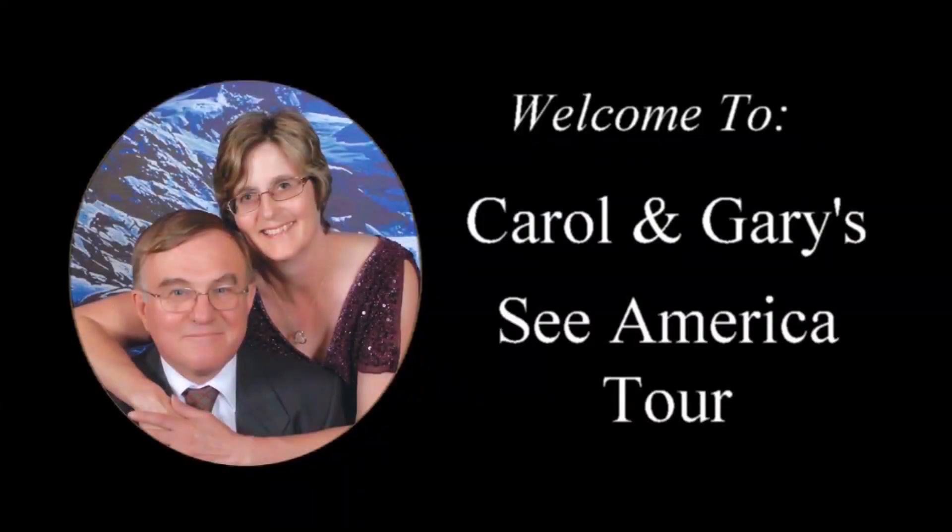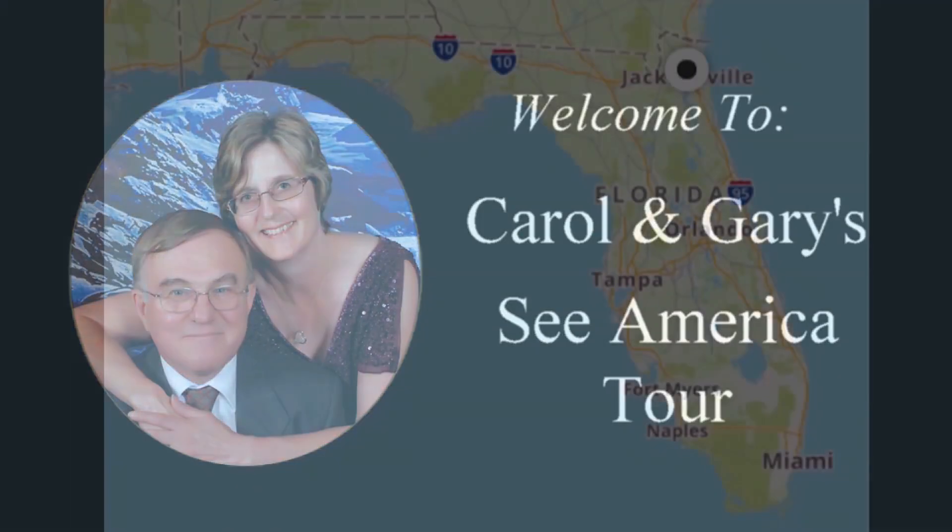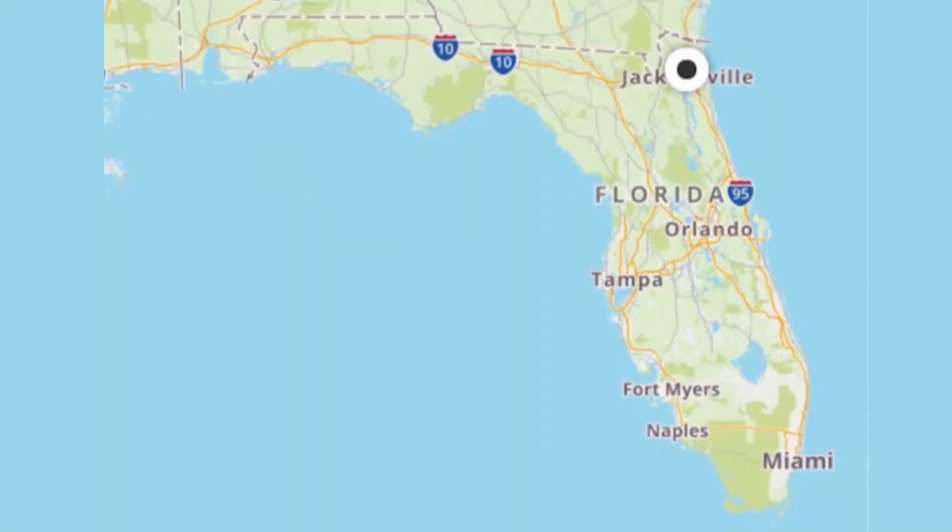Welcome to Carol and Gary's Sea America Tour. Hello again everyone. After a rainy drive on Friday, December 13th, Carol, Jasper, and I are now in Jacksonville, Florida.